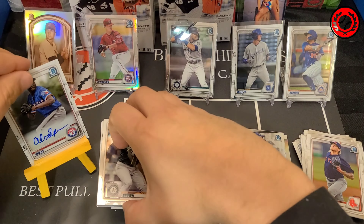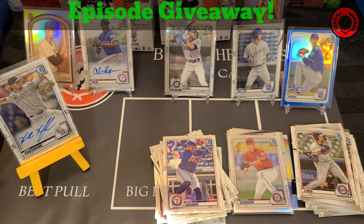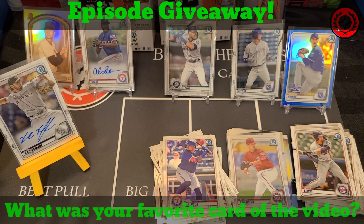Not going to lie, I kind of hoped I would hit the Jasson Dominguez Prospect card in here. That would be nice, or the Robert Passan. I actually hit the Robert Passan in a group break — that was a crazy, crazy hit. The auto — the green auto to 99 — man, that was such a nice card.